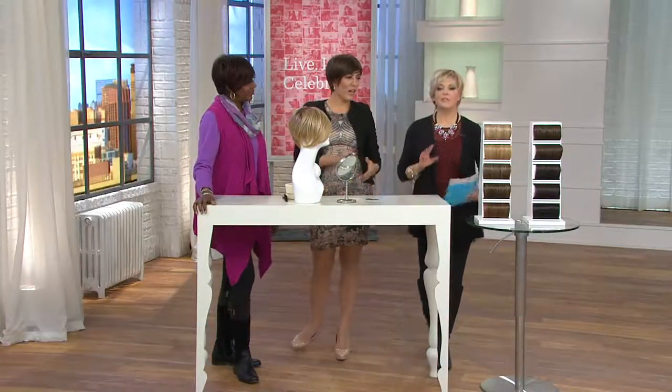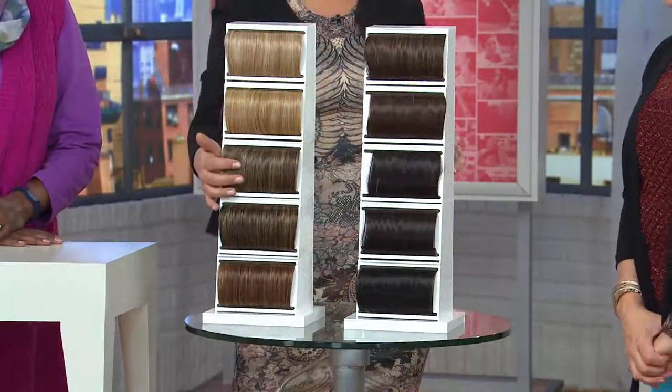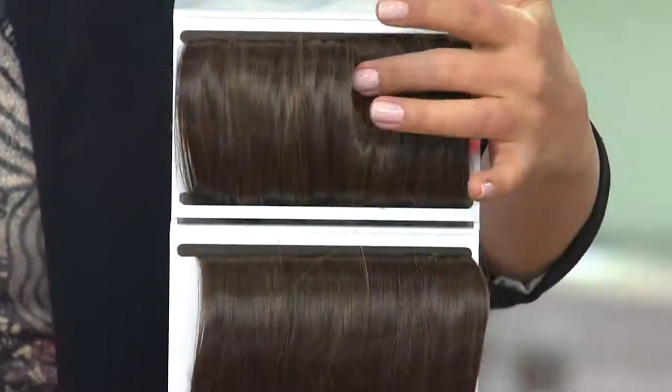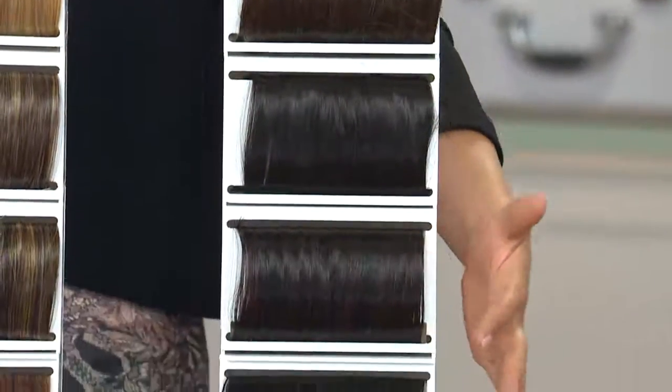Quick color recap: light golden blonde, medium golden blonde, medium brown with gold, medium brown with ginger, medium red with ginger, light brown, medium red brown, dark brown, black with burgundy — Stacy's wearing that — and black. Item number 212883. Christina will be back at 11 o'clock for an entire hour with more styles and more fun.